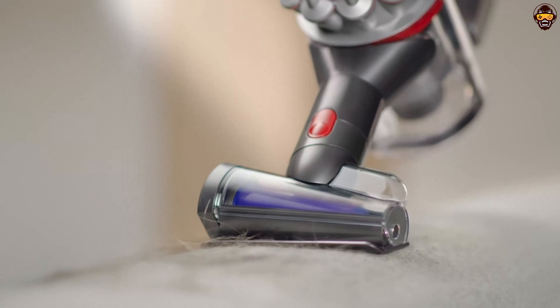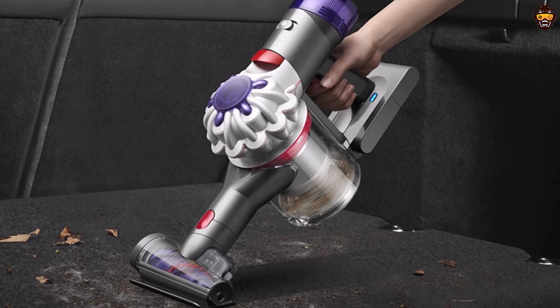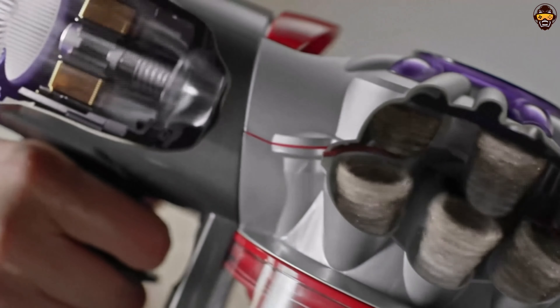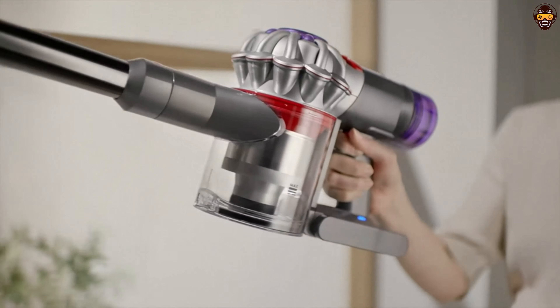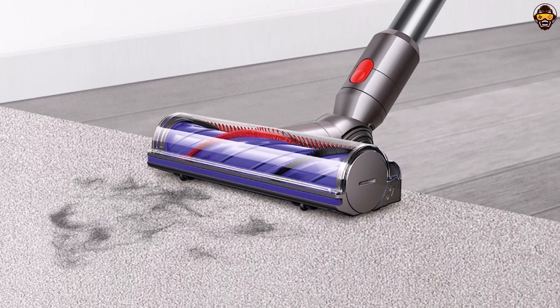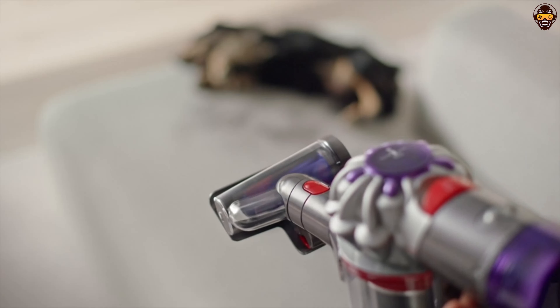This makes it an ideal choice for those with allergies or respiratory sensitivities. The vacuum's versatility is further enhanced by its range of attachments, including a crevice tool and a combination tool, enabling you to tackle different cleaning tasks with ease. In conclusion, the Dyson V8 Cordless Vacuum Cleaner is a top-notch cleaning companion that combines power, convenience, and versatility. With its impressive suction capabilities,